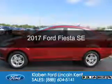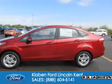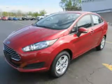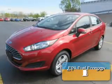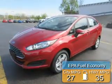This is a new 2017 Ford Fiesta. It's powered by front-wheel drive, a 1.6-liter, four-cylinder engine, and a six-speed automatic transmission. Great fuel efficiency saves you money by requiring fewer trips to the gas station.